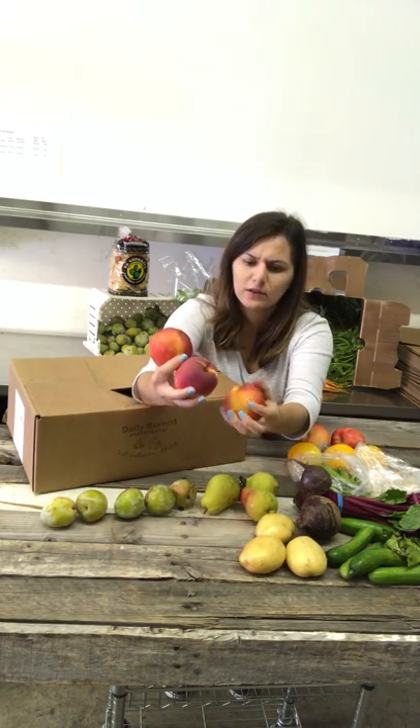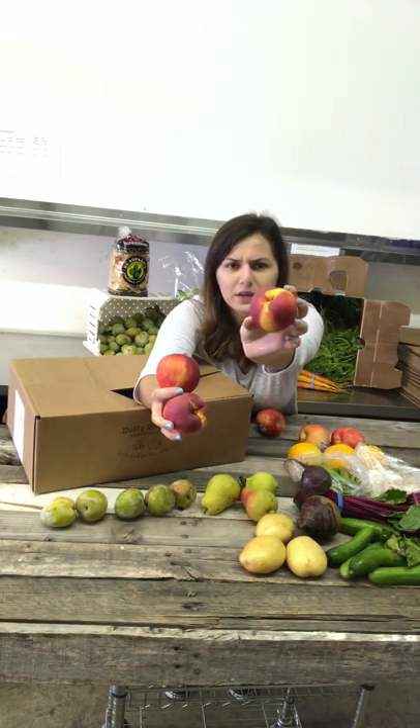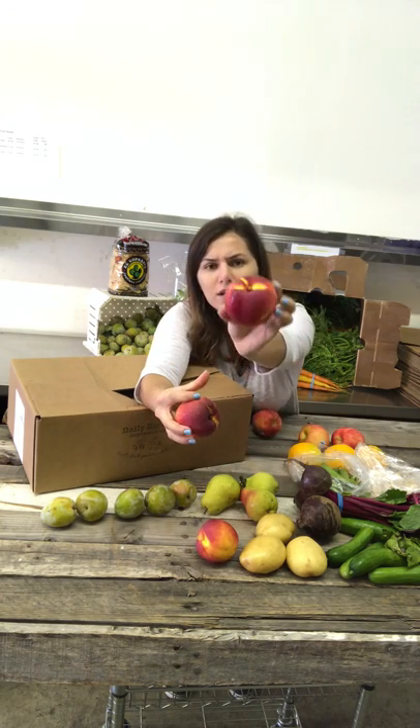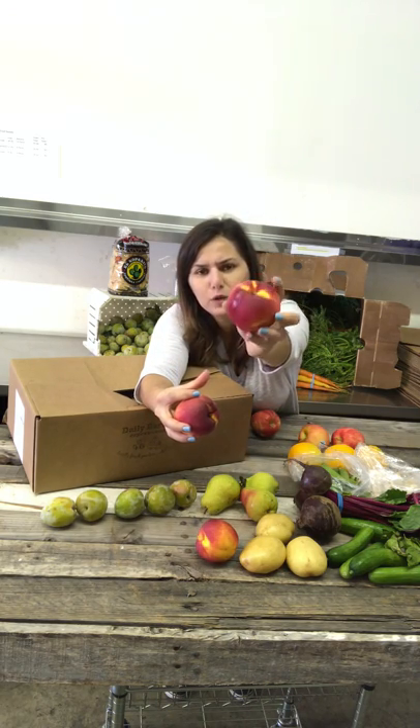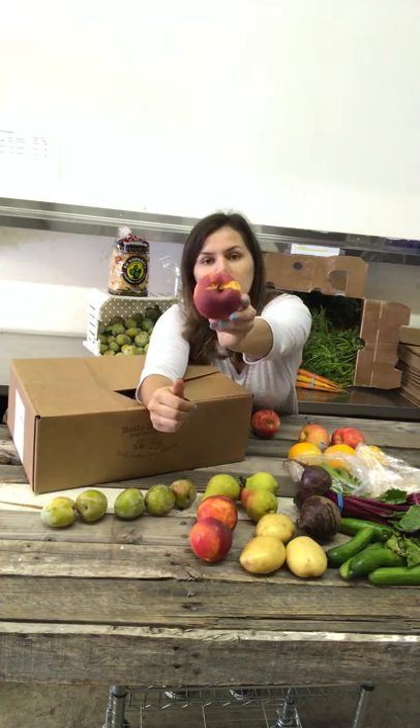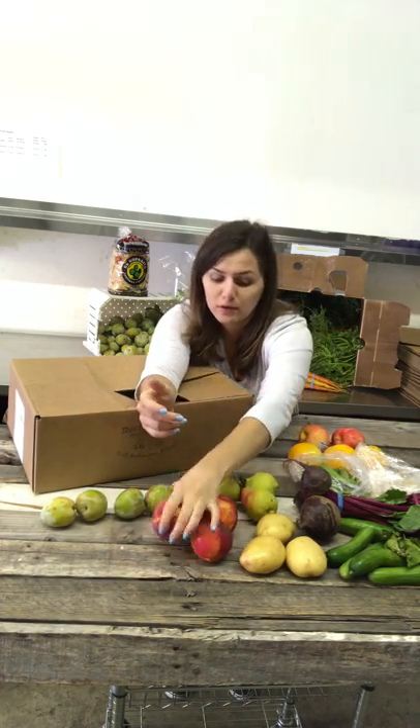These are yellow nectarines. They're very beautiful this week. Sometimes fruit can be really beautiful — it's amazing. Like those red beets I showed you earlier.